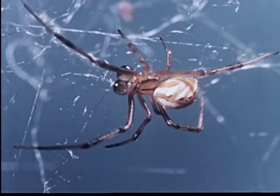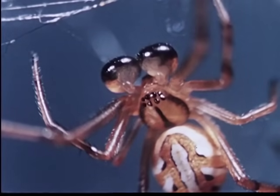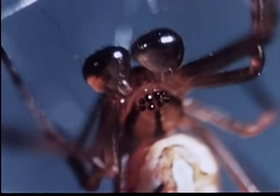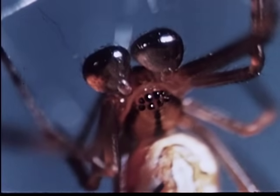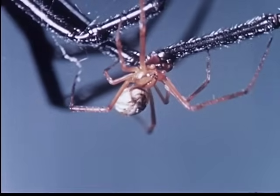The male spider is much smaller than the female and is not considered to be dangerous. His palps store the fluid to fertilize the widow's eggs. The male vibrates the web to attract the widow.